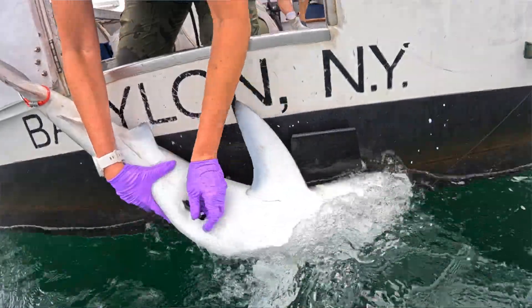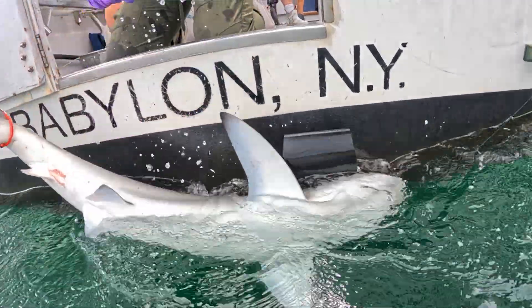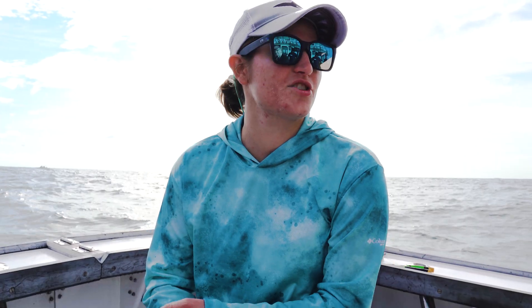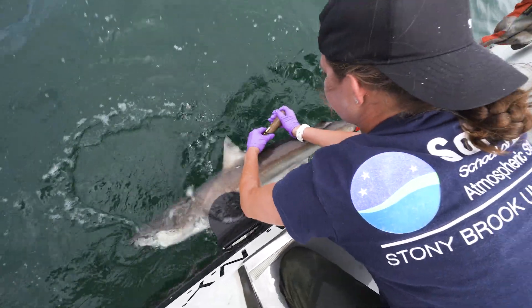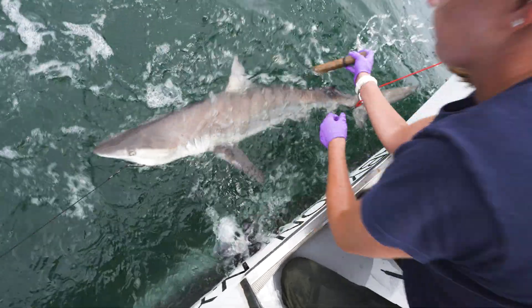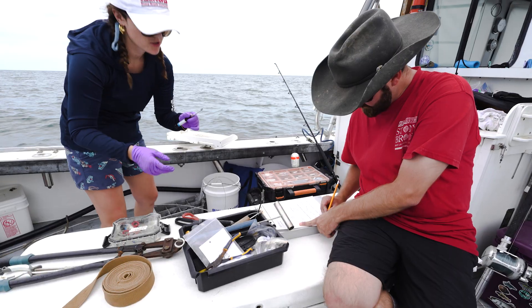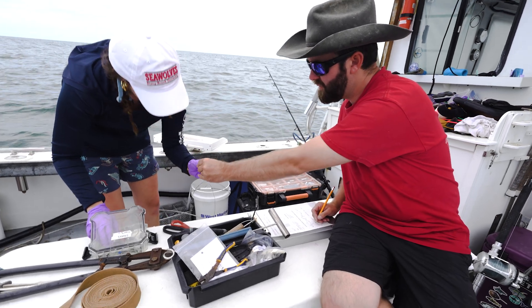With the acoustic tags, it just passively transmits to all the devices we have on the south shore of Long Island. You can get the depth that the shark is swimming at, the ambient water temperature, acceleration data — so you can infer behavior of the shark, how fast it's swimming, how much energy it's expending. You can actually get a lot of information and can tailor the tags to the questions that you are asking.